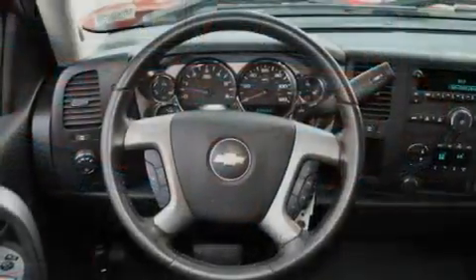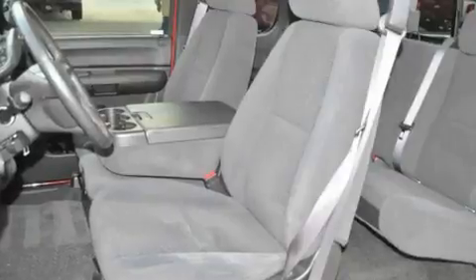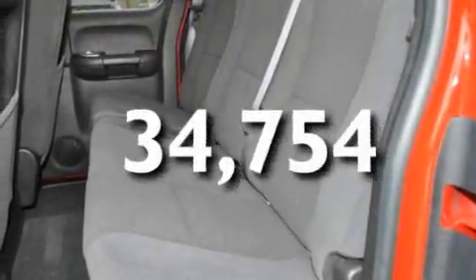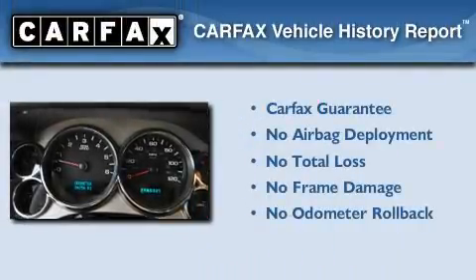Its top features include steering wheel mounted controls, dual cargo area lights, a low tire pressure indicator, and OnStar. This vehicle has fewer than 35,000 miles on the odometer. Not to mention that this Chevrolet qualifies for the Carfax Buyback Guarantee.